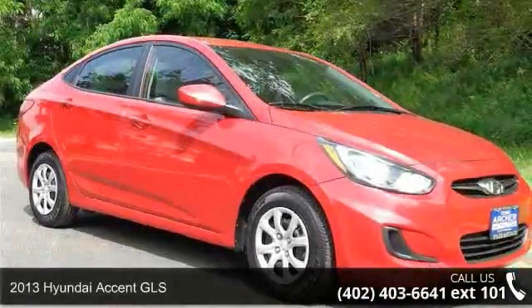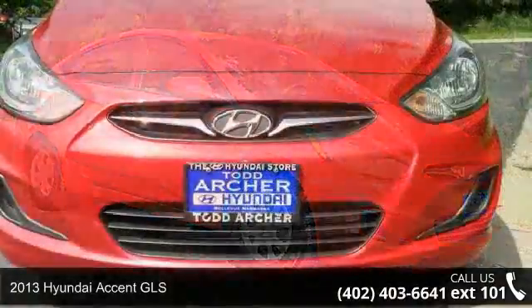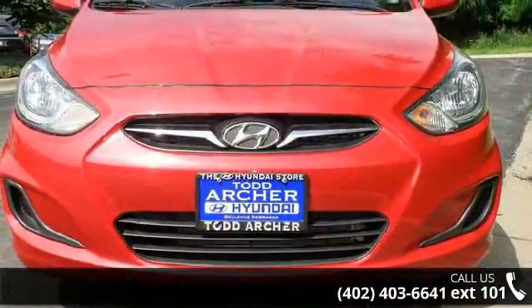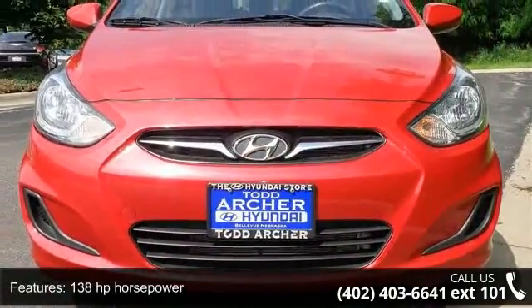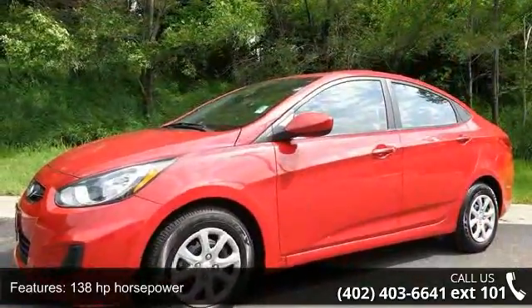Presenting the 2013 Hyundai Accent GLS. If you are looking for an automobile with great features, look no further. This vehicle comes with a reliable four-cylinder engine connected to a smooth-shifting automatic transmission.